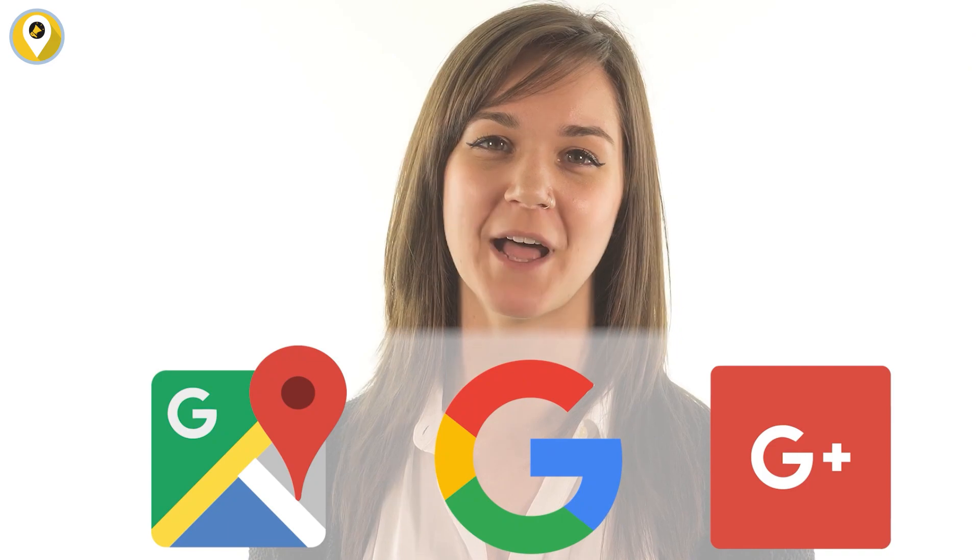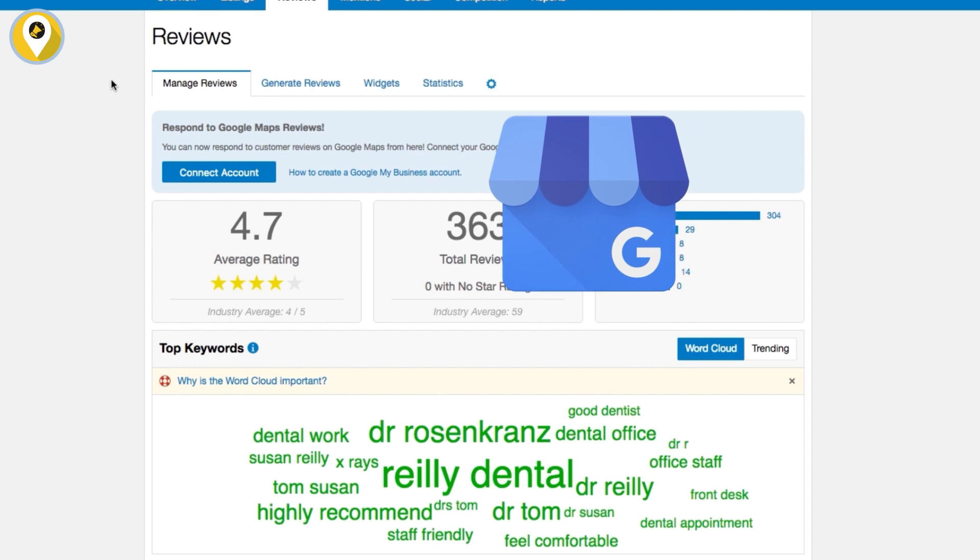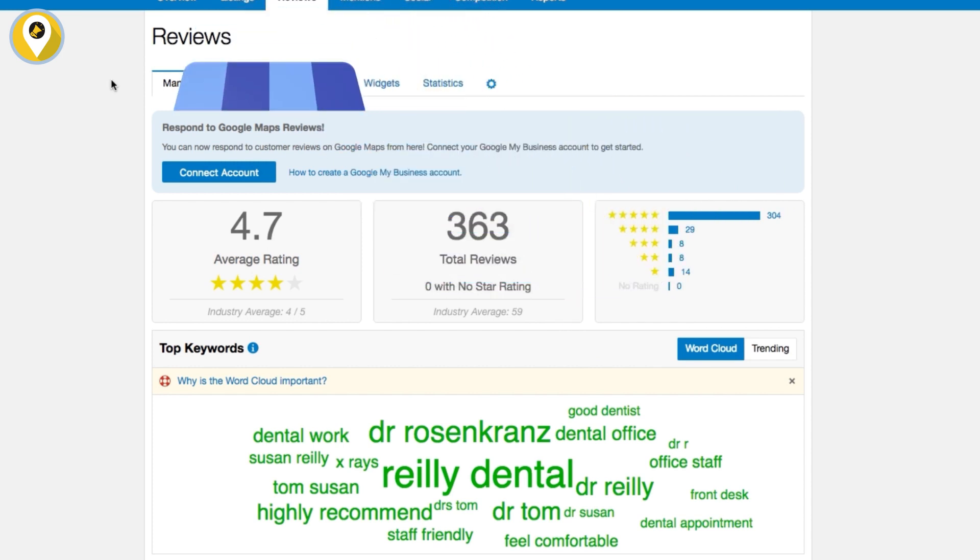Hi, everyone. My name is Katie, and I'm here to introduce our exciting new integration with Google My Business. Google My Business is a platform that allows businesses to manage their profiles on Search, Maps, and Google+. Our partnership with Google has allowed us to seamlessly integrate Google My Business into the Reviews tab of your Reputation Dashboard.